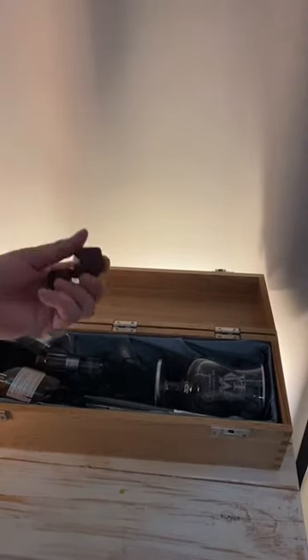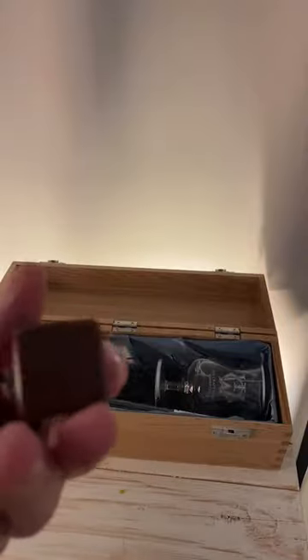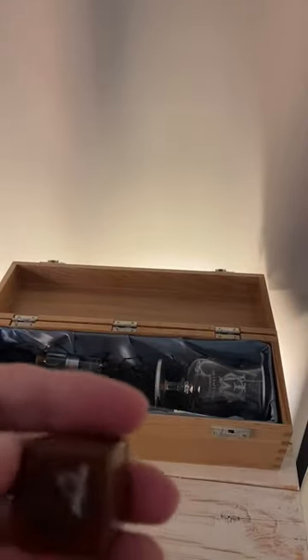I've also got these whiskey stones. Pretty cool, engraved with the brand logo. They're used for cooling whiskey if you want that. You can put them in your fridge to get your adequate temperature and then drop them into the glass. Perhaps not just drop them — they're heavy. So be careful.